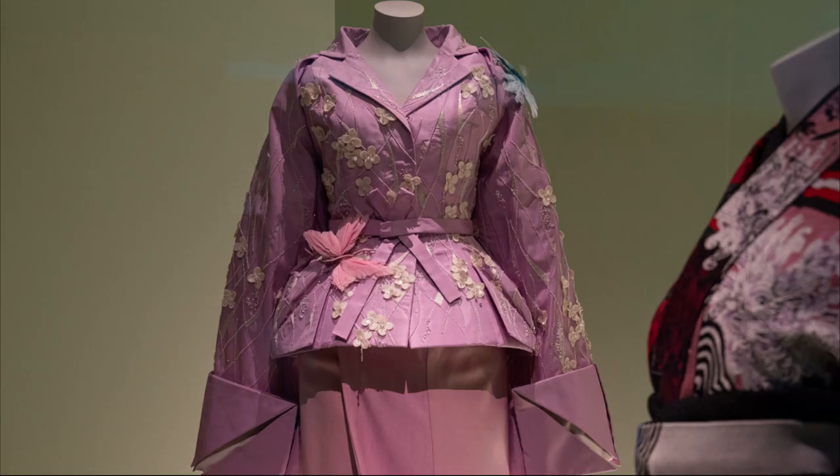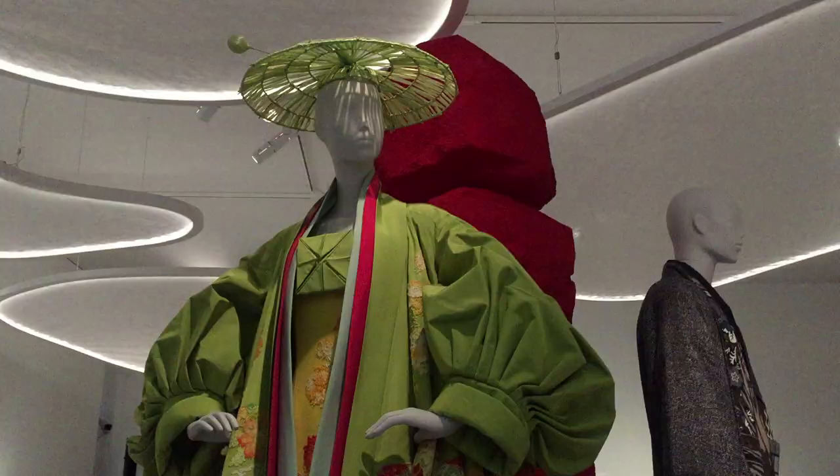The black outfit with the nylons from the last clip was by John Galliano, as is this lilac outfit and this green outfit — all of which he made for the house of Dior.